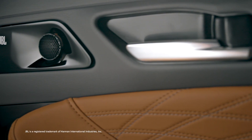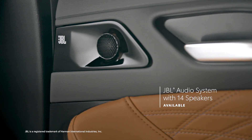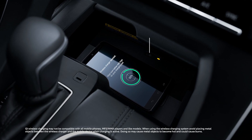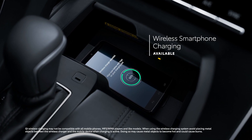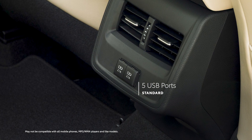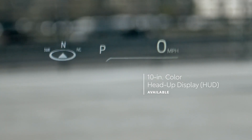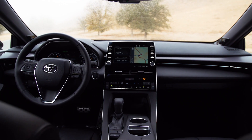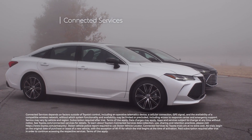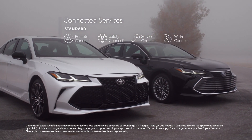Avalon's standard 8-speaker audio system can be upgraded to a JBL 7.1-channel surround system with 14 speakers, including a 10.1-inch subwoofer. Avalon also offers plenty of useful amenities like available Qi wireless charging, five USB charge ports with two USB Type-C ports, and an optional head-up display that projects vehicle information right in the driver's line of sight. And all of Avalon's multimedia systems work seamlessly with Toyota's line of available connected services, including Remote Connect, Safety Connect, Service Connect, and Wi-Fi Connect.